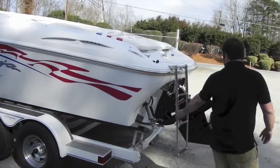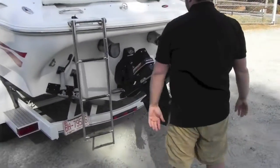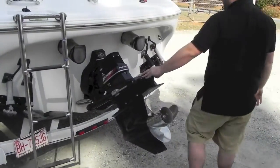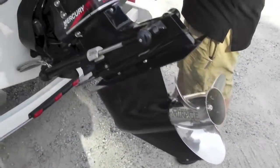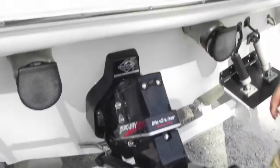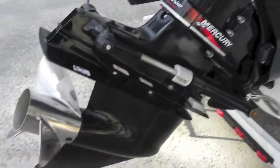You have a folding ladder that folds right down. Trim tabs, your Bravo One Drive, your stainless steel propeller, and a tow hook so you can pull a tube or a skier. Same thing on this side.